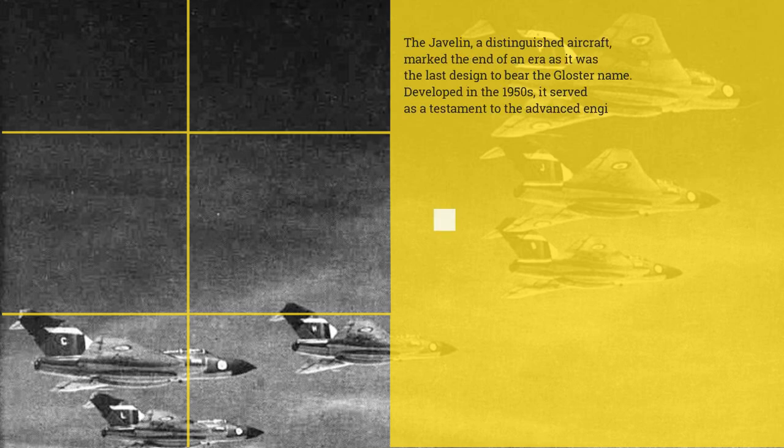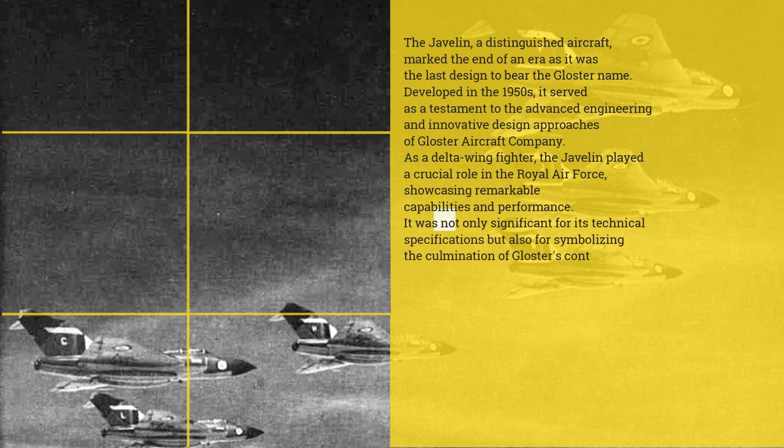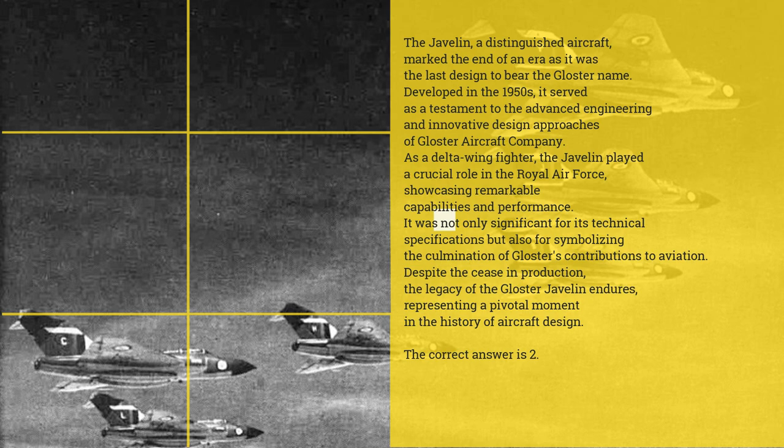The Javelin — a distinguished aircraft — marked the end of an era as it was the last designed to bear the Gloucester name. Developed in the 1950s, it served as a testament to the advanced engineering and innovative design approaches of the Gloucester Aircraft Company. As a delta-wing fighter, the Javelin played a crucial role in the Royal Air Force, showcasing remarkable capabilities and performance. It was not only significant for its technical specifications, but also for symbolizing the culmination of Gloucester's contributions to aviation.